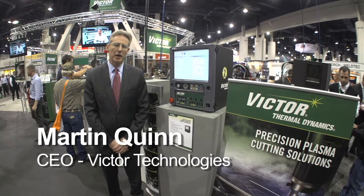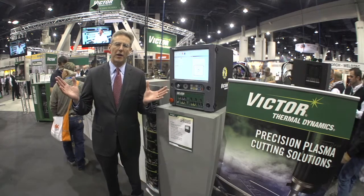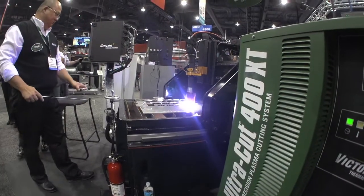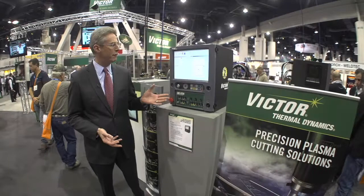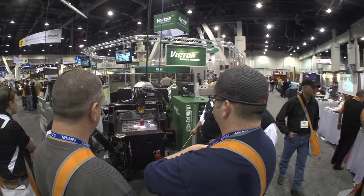Hi everybody. I'm Martin Quinn, the CEO of Victor Technologies, and welcome to Fabtech 2012. We've got a lot of exciting products for you. I'm standing here in front of the new CNC XT211, part of our plasma automation offering.